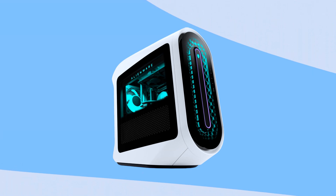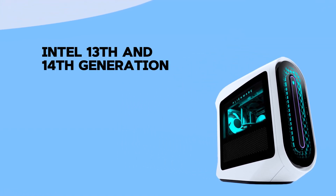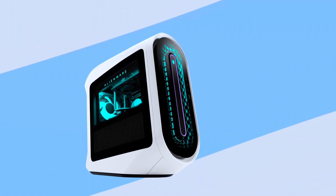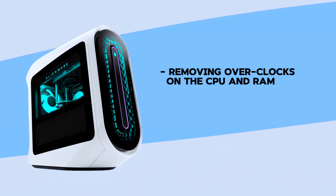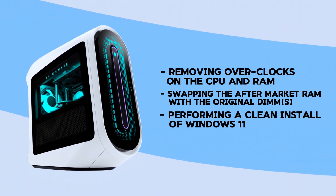These errors may stem from various hardware or software issues, including the recent instability issues associated with Intel 13th and 14th generation Core i5, i7, and i9 processors. I have tried several troubleshooting steps without success, including removing overclocks on the CPU and RAM, swapping the aftermarket RAM with the original DIMMs, and performing a clean install of Windows 11.